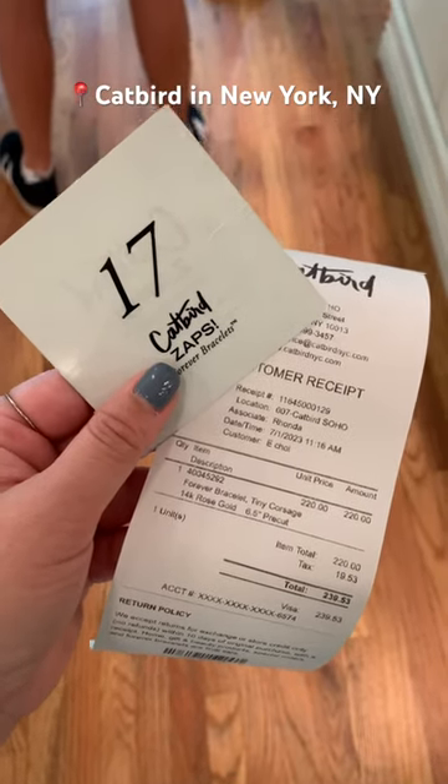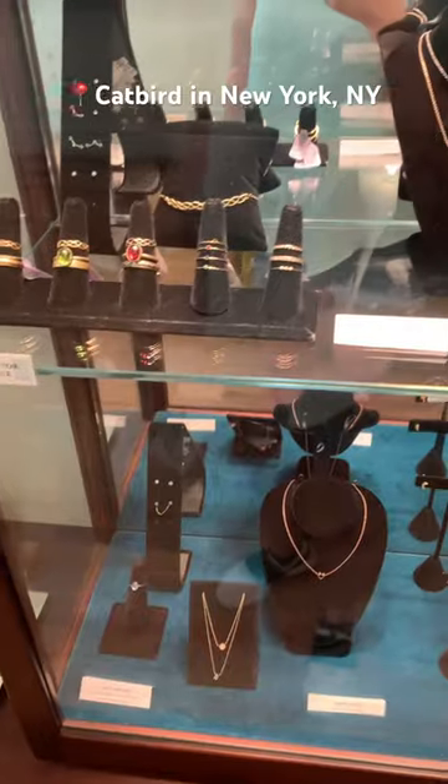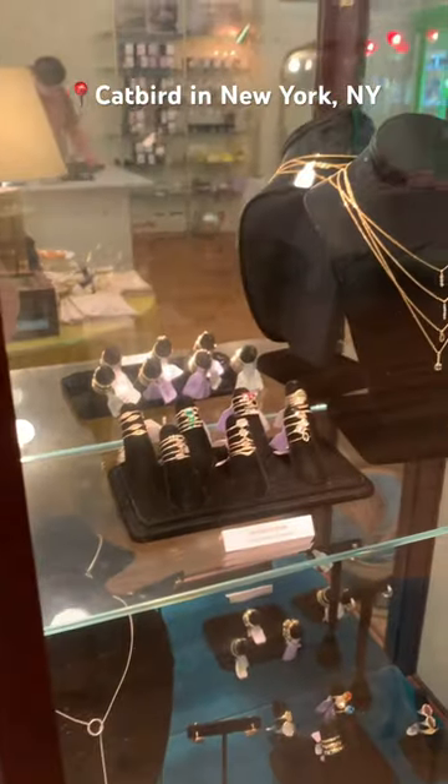I paid and got a number, and there were a couple people ahead of me so I had to wait in line. While I was waiting, I perused through some of their other jewelry that they had on display.